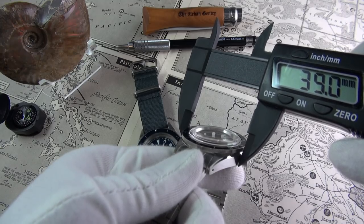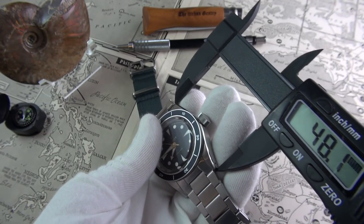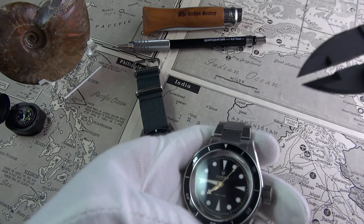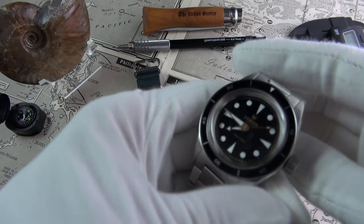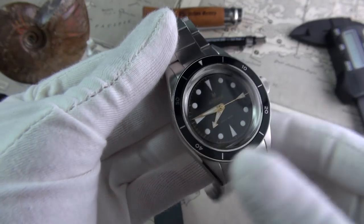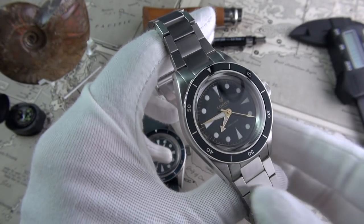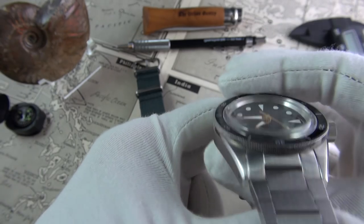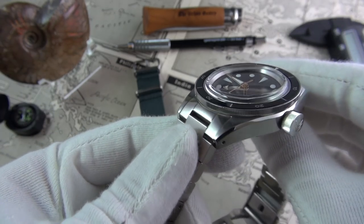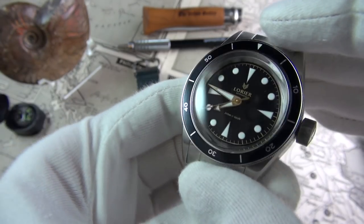The diameter is 39 millimeters. We have a height of just under 14 — 13.7. Lug to lug is 48 millimeters. Then we have a lug width of 20 millimeters. Finally, a diver in a sensible, true to the vintage inspiration, scale and size. It's fantastic in its proportions. The entire case is 316L marine grade stainless steel.